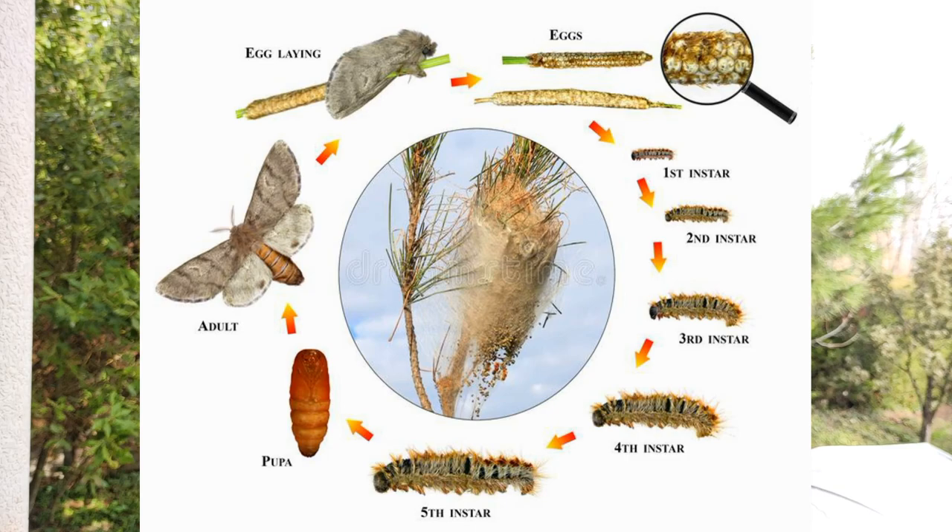I'm going to discuss its life cycle because it is very important to know its life cycle, as each stage is dealt with in a different manner. I'm going to tell you what to do if your child comes in contact with it and what to do if your dog comes in contact.